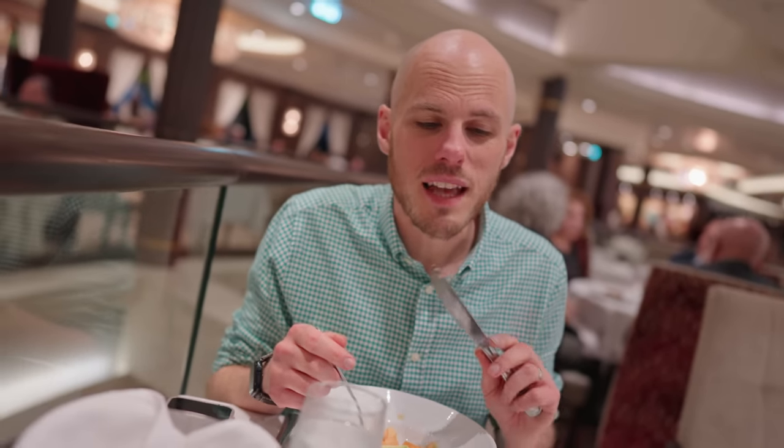I also went for the avocado and fruit salad. Actually really tasty - I don't know if the avocado goes with it so much but the fruit part's really nice. A good little counterbalance to the French onion soup which was very rich.